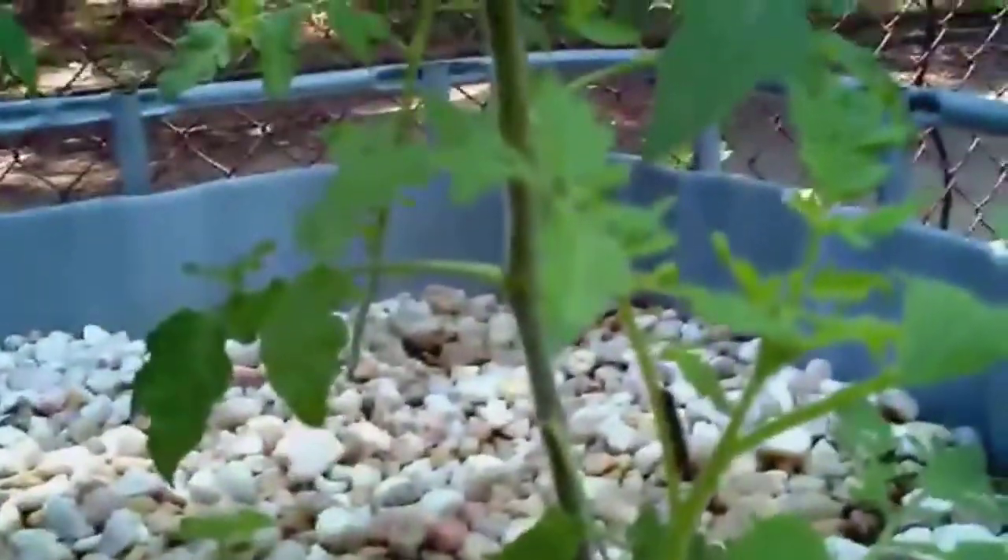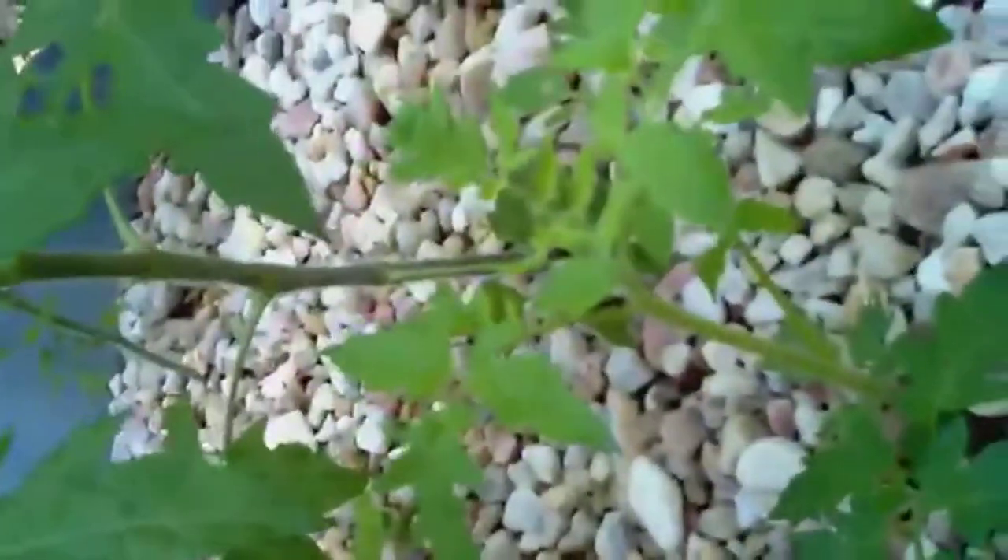I'm impressed with how my tomatoes are growing. Look at how big they are. But you see this little guy right here? He was just a trimming from one tomato, and now look at how big he is. Impressive.